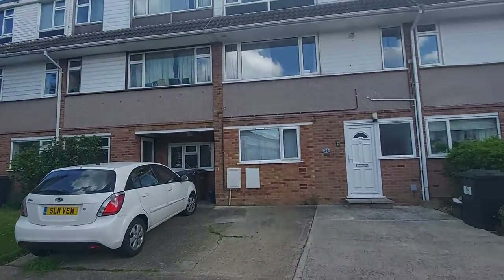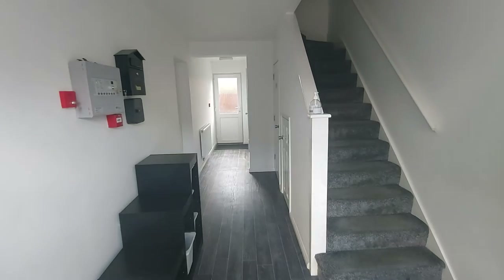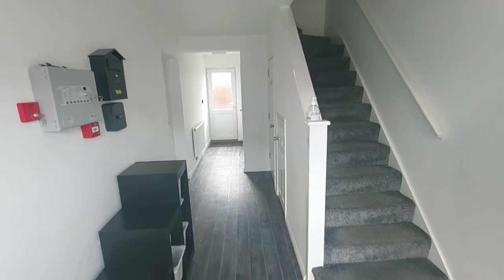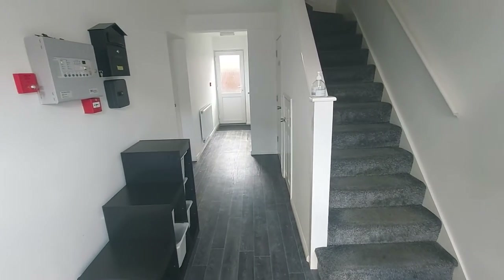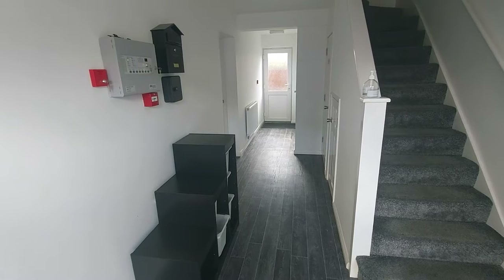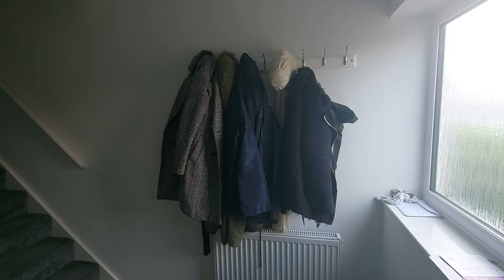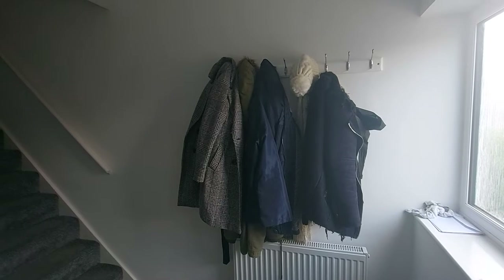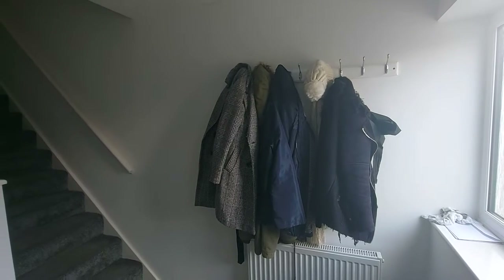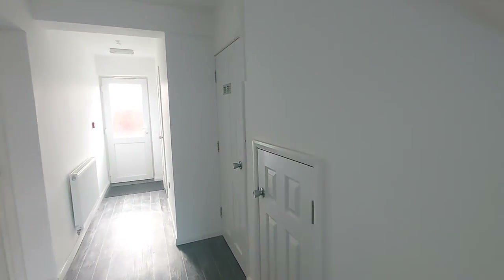Upon entrance to the property we come into the entrance hallway. You'll immediately note this is a very modern property — you can see the contrast between the grey flooring and white walls. Immediately on the left we have the shoe cupboards, mostly used as storage for letters and post. Immediately to the right of the door we have the coat hooks, which are communal and very handy given the recent rainy weather. Coming along further, under the stairs we have two doors.